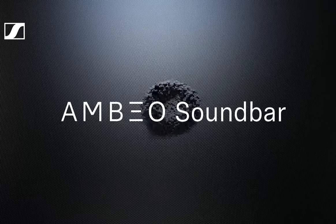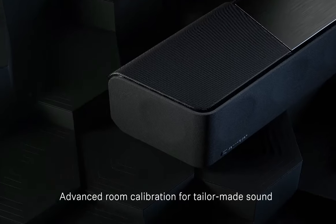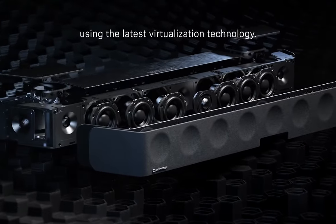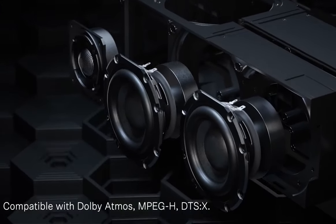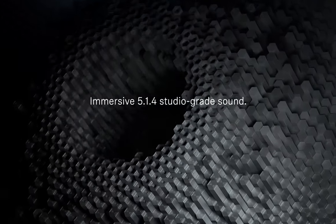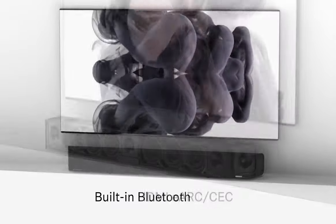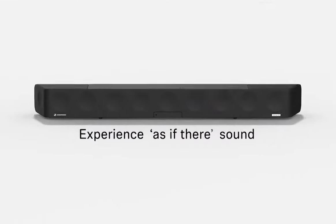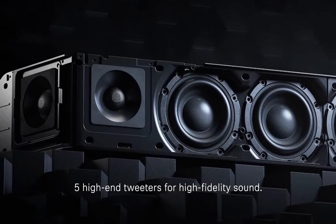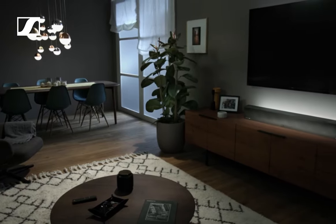Number two is the Sennheiser Ambeo Soundbar Max, a beast in the realm of soundbars. This isn't just any ordinary soundbar — it's a mammoth 197 centimeters wide, 14 centimeters tall, and weighs a hefty 18.5 kilograms. Packed with 13 drivers strategically positioned to envelop you in a 5.1.4-channel Dolby Atmos soundscape, it's big in size and big on features. From HDMI eARC to Bluetooth 4.2, Chromecast, and Apple AirPlay 2, the Ambeo Soundbar Max is ready to connect with virtually any device. With support for Dolby Atmos, DTS-X, and the ability to handle 4K HDR video pass-through, this soundbar is a tech enthusiast's dream.